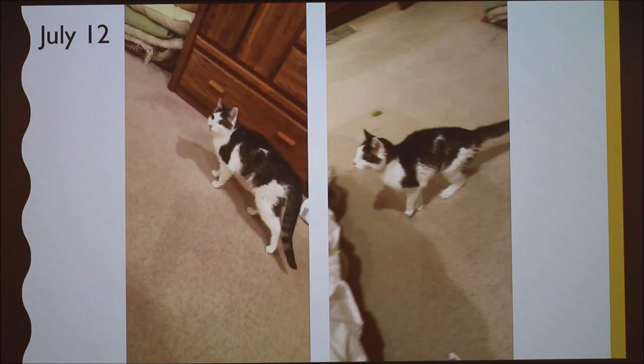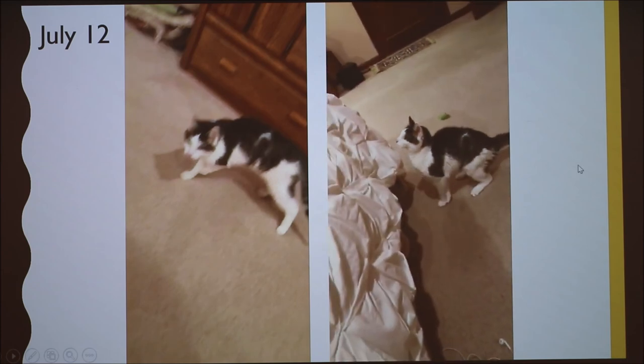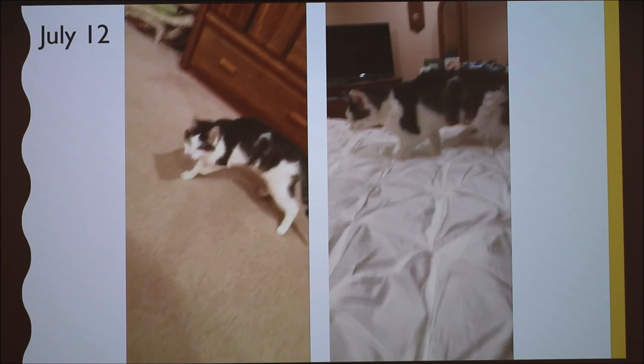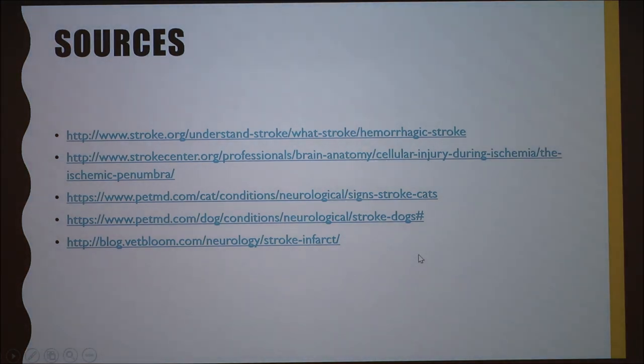After the second stroke, which occurred about 17 days after the first, Bean lost function in all of his limbs and they were very stiff. We waited to see if he would recover the same way, but this time all four limbs were affected and he was fully incontinent. He was still consciously present, but it was clearly different and much more severe. We ultimately had to euthanize him. He was able to jump on the bed and walk around the house between the two strokes, but the second one was just too massive.